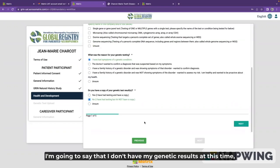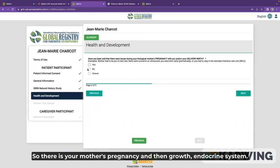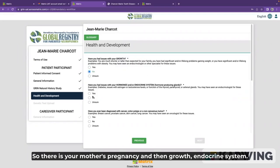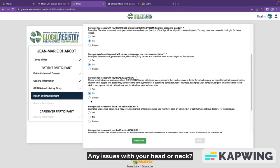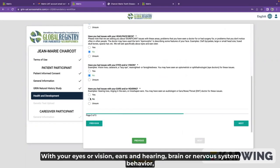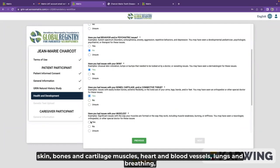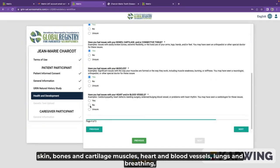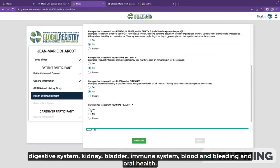I'm going to say that I don't have my genetic results at this time. Then we start answering a series of questions about all the other body symptoms: your mother's pregnancy and growth, endocrine system, cancer, head or neck, eyes or vision, ears and hearing, brain or nervous system, behavior, skin, bones and cartilage, muscles, heart and blood vessels, lungs and breathing, digestive system, kidney and bladder, immune system, blood and bleeding, and oral health.